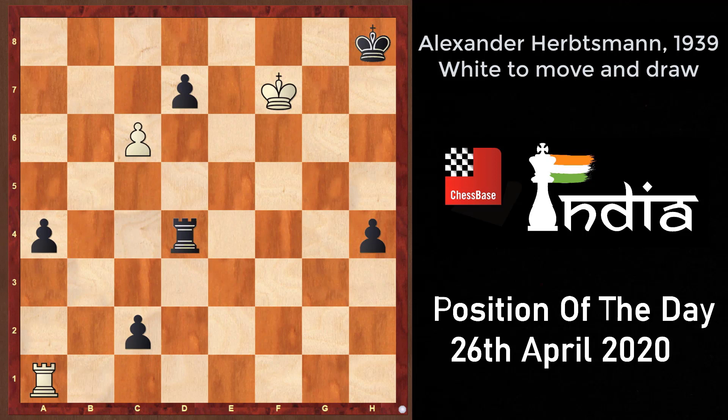So in the initial diagram, black is up three pawns, but white is able to generate sharp counterplay with c7, rook into a4, and so on.